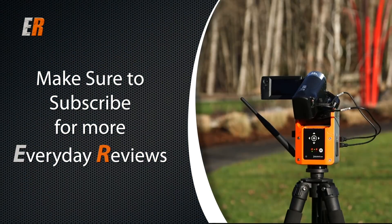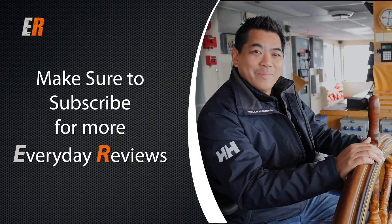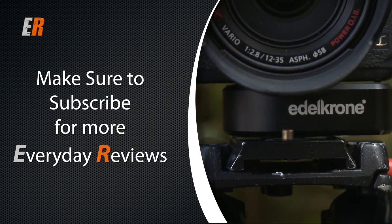Thanks for watching. If you like the video, hit the thumbs up. If you want to see more everyday reviews, hit the subscribe button. See you next time.